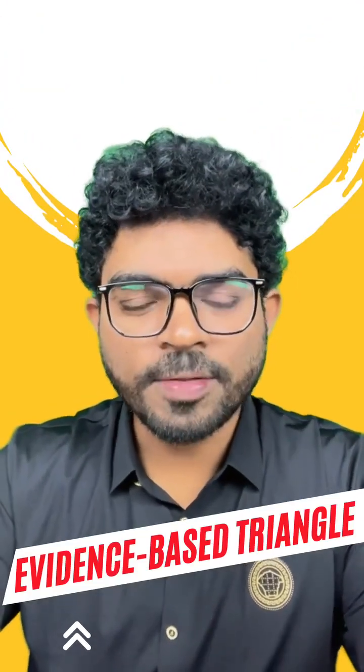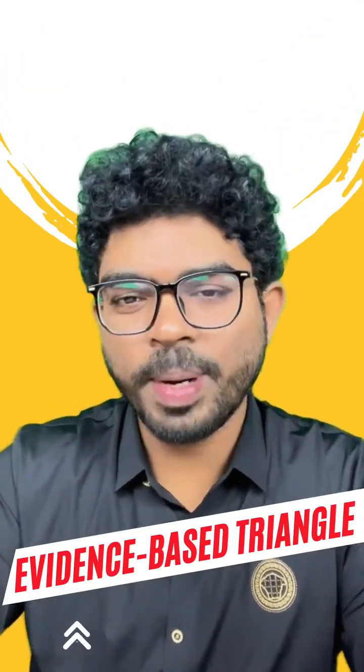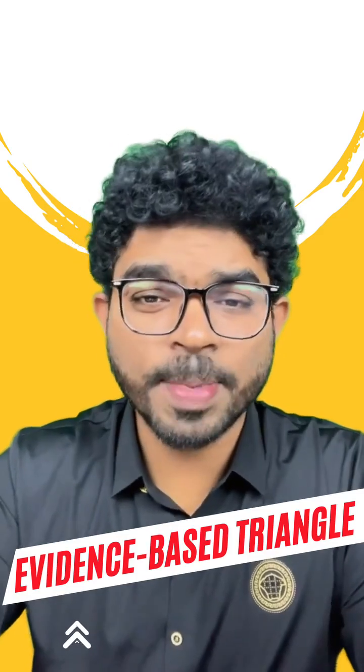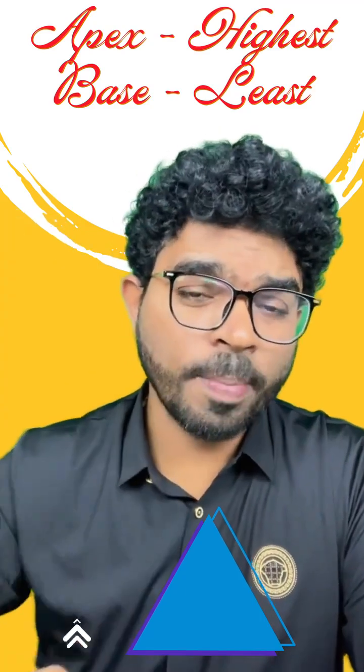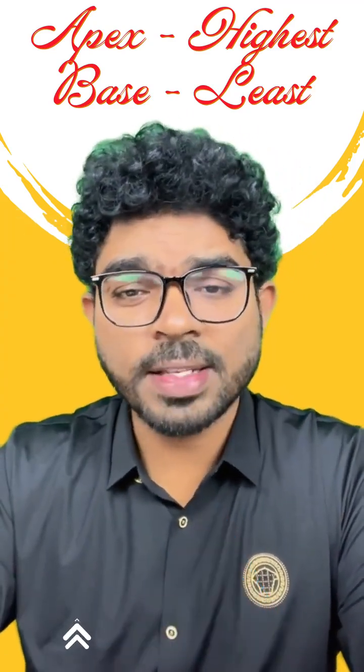Hi, this is Dr. Srikan from Team MDS Conquer, and now we will be discussing a topic called the evidence-based triangle. The evidence-based triangle is also called the evidence-based pyramid. The triangle has an apex followed by the base. As you move from the apex to the base, the hierarchy of scientific evidence is going to decrease.